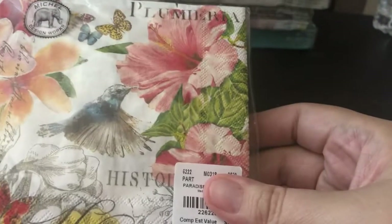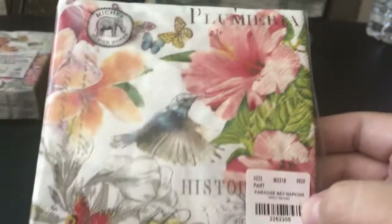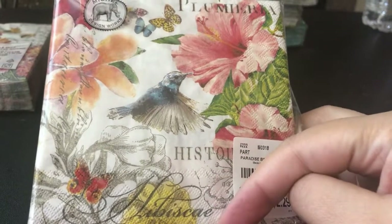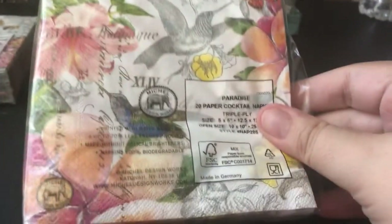And then this one also is beautiful. This one's called Paradise — it has butterflies, beautiful flowers. It has some words and hibiscus flowers on this stack. You can see some more hibiscus and birds. Very, very beautiful.